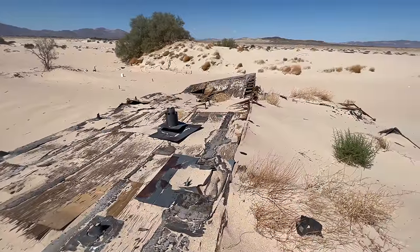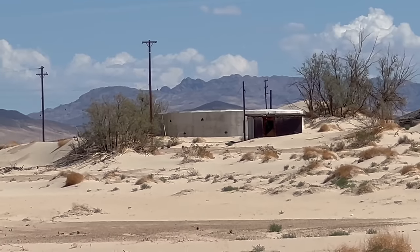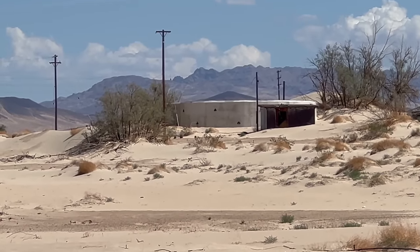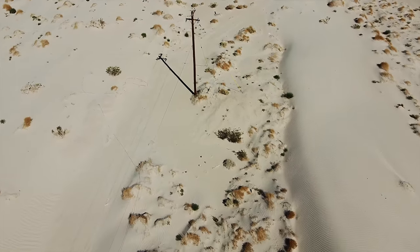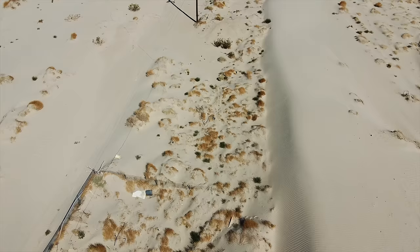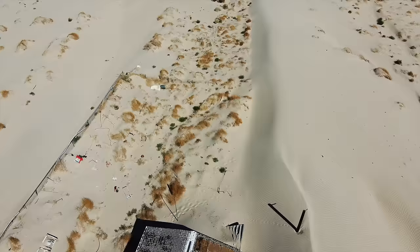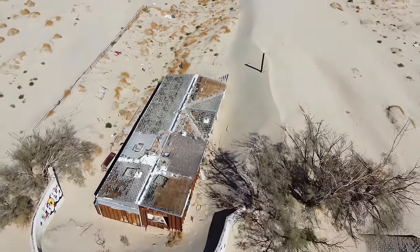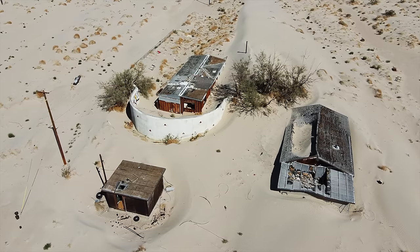Everything but the roof is buried on this one. This house tried to build a wall to stop the sand, but ultimately it only slowed things down. The power lines have all been removed around here, but you can still see the pole sticking out of the dunes. This was someone's home and they did all they could to try and save it, as I think most people would do. You can only hold off nature for a while though — you can't do it forever.